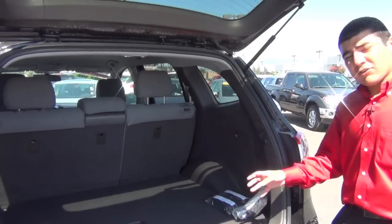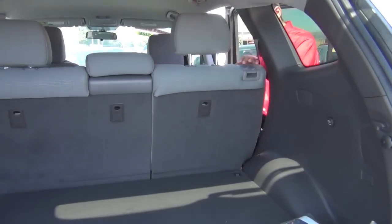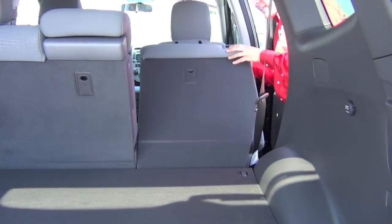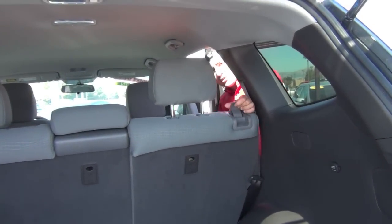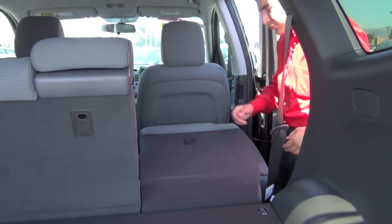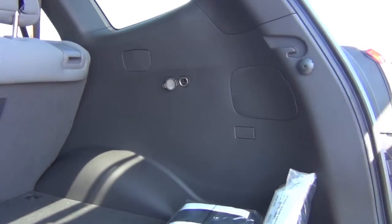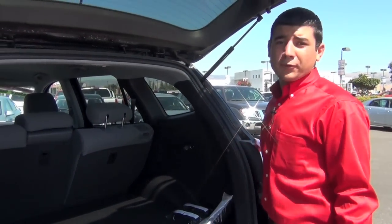These back seats right here recline and they're also really easy to move forward. You can recline it as far back as that or take it forward as far as that. What's cool about these is that the head restraint moves forward as you can see — the more it goes up, it pops down so you don't have to mess with the front seat. It also has a power outlet here in the back so you can use it to inflate kids' toys or even keep food warm on the way to a potluck.